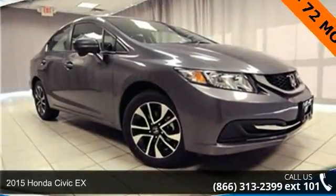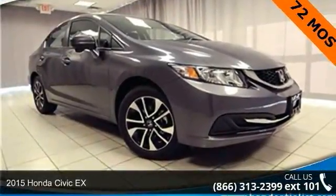Presenting the 2015 Honda Civic X. This may be the set of wheels you've been looking for.